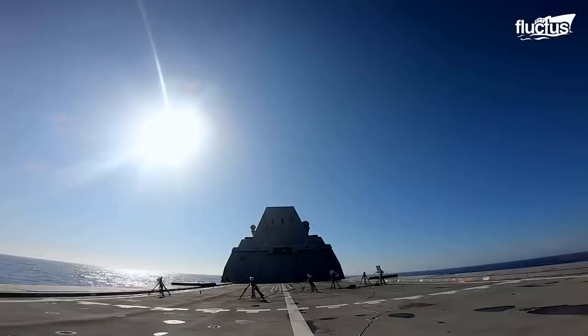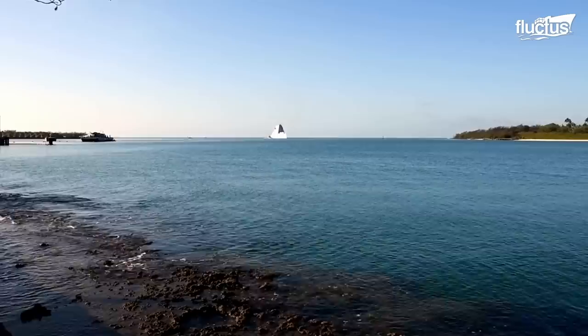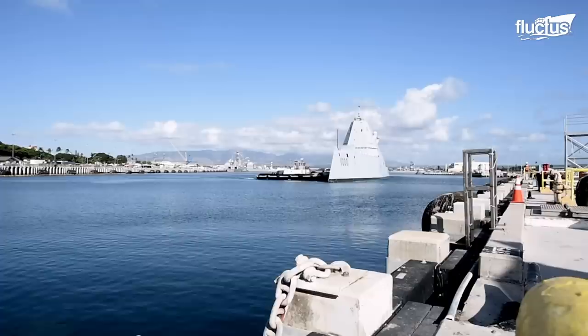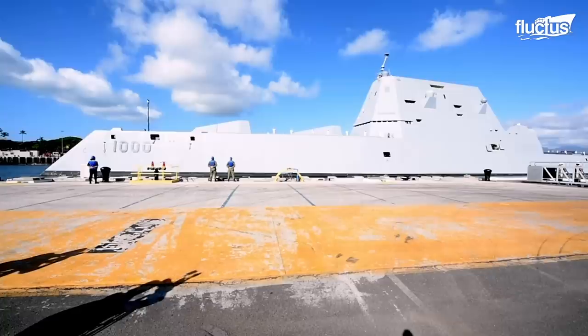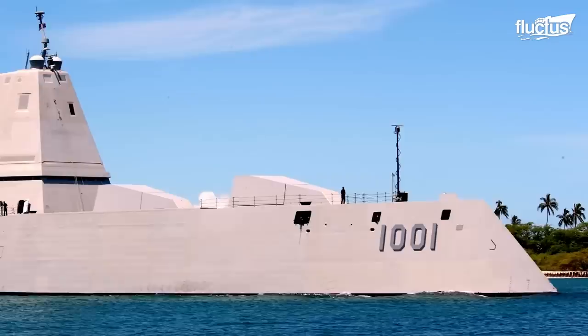In addition to the ship's stealth and advanced vertical launch system, DDG-1000 has two medium-range MK-46 30-millimeter close-in-gun systems that provide robust rapid-fire capability against hostile surface targets approaching the ship. The second ship of the Zumwalt-class, named Michael Monsoor, was commissioned in 2019.